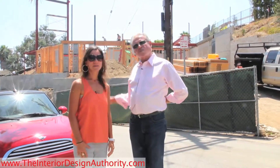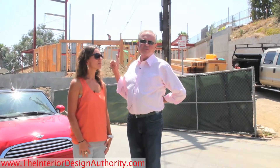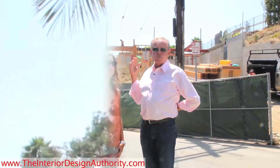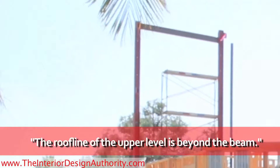The framing is just starting — there are three levels and it's just starting on the first level right now. But you can see the beam structure, which is going to be the major structural support for the upper levels. You can see how high it is up in the air right now, which gives you some sense of the height of the house, because the actual roof line of the upper level is going to go up beyond the beam that you see behind us.